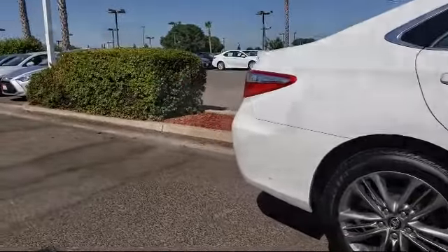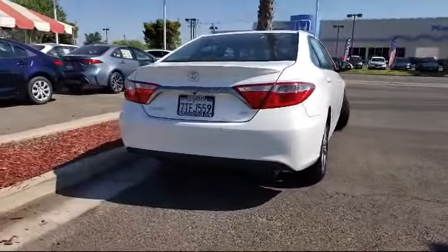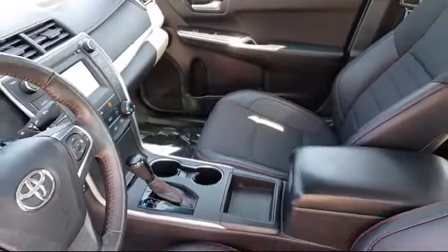When you visit Merced Toyota, your satisfaction is our primary goal. The team at Merced Toyota is proud to serve the Central Valley and would like to have the opportunity to earn your business. Every vehicle is inspected by our factory-trained technicians.